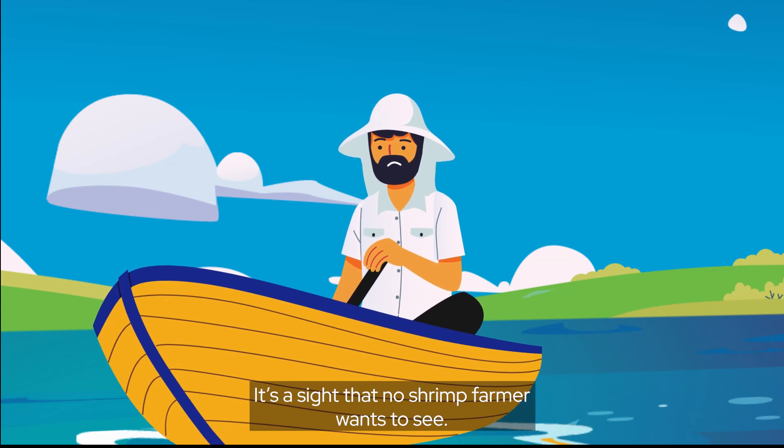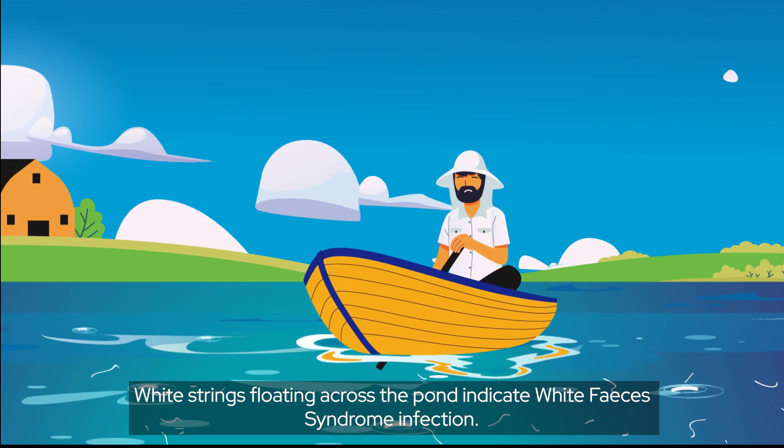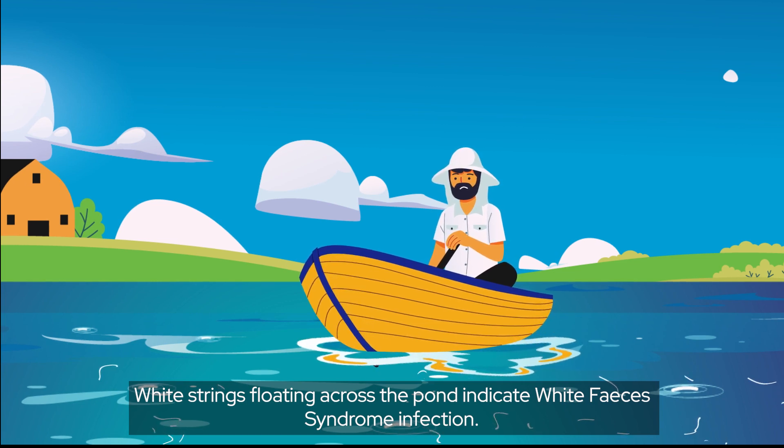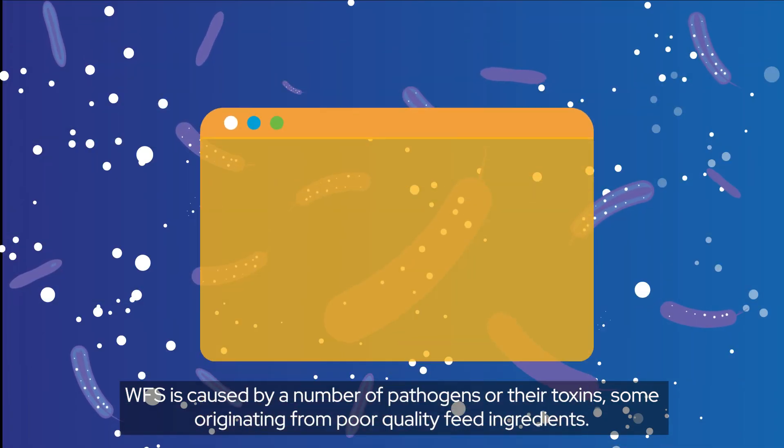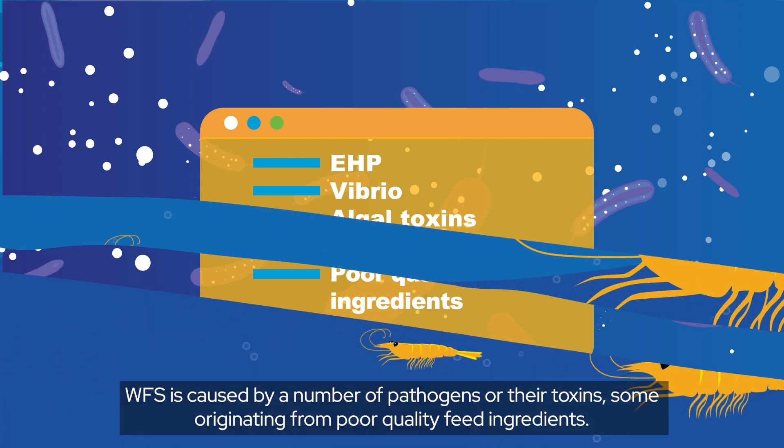It's a sight that no shrimp farmer wants to see. White strings floating across the pond indicate white feces syndrome infection. WFS is caused by a number of pathogens or their toxins, some originating from poor quality feed ingredients.